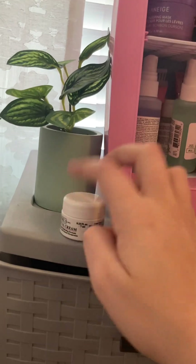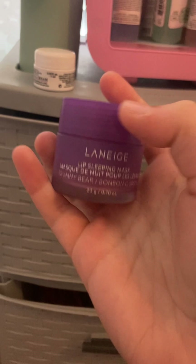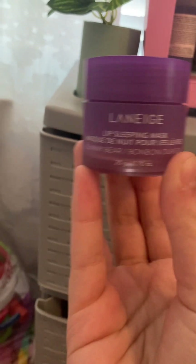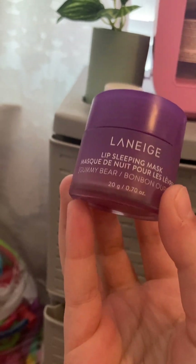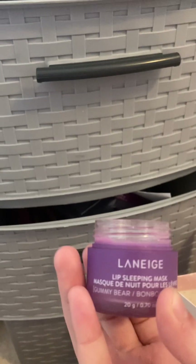I have the Laneige Lip Sleeping Mask — I've seen so many people with these and didn't know what they were at first. It's the gummy bear one, and it smells exactly like Haribo gummy bears, like when you open a fresh bag. Also, where did the lid go? I'll probably find it later.